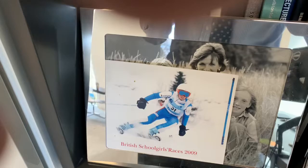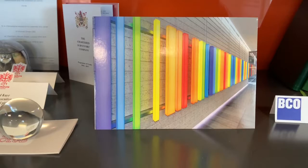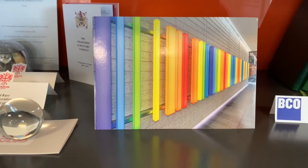And there's my daughter doing some skiing in 2009. The final thing here is our light feature at 1 Bartholomew. The instruction to the architect was to come up with something that could be seen walking up from St. Paul's, and I think we've achieved that. It's actually a barcode that says 1 Bartholomew, so it relates very much to the building itself.